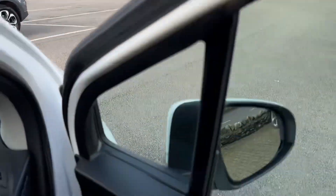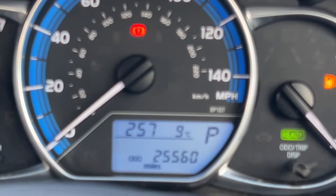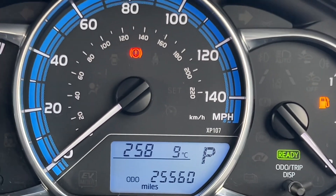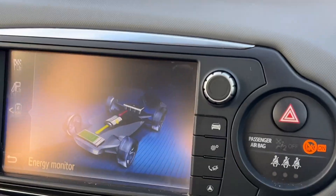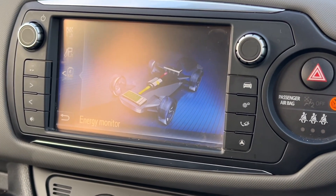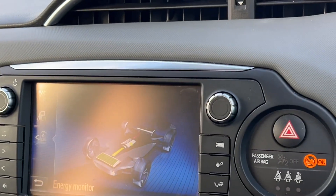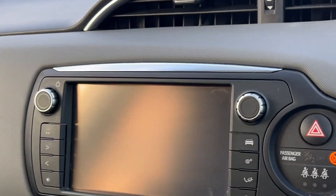I'll take you inside the car now. It's very low mileage and has a great history — it's done just 25,560 miles, so not too many at all. You've got the energy monitor which tells you what's going on with the batteries, whether they're charging, whether the car is being driven by battery or petrol. Pop into reverse and you can see the rear camera.